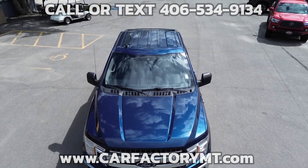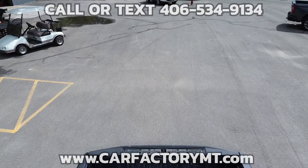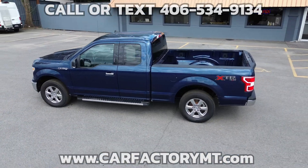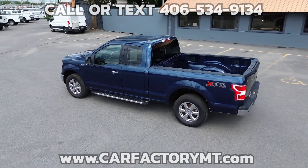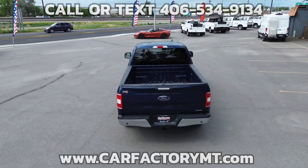This is a 2019 Ford F-150 XLT Super Cab, 4x4 with a 6.5-foot bed, 2.7-liter EcoBoost V6 engine, and 10-speed automatic transmission.